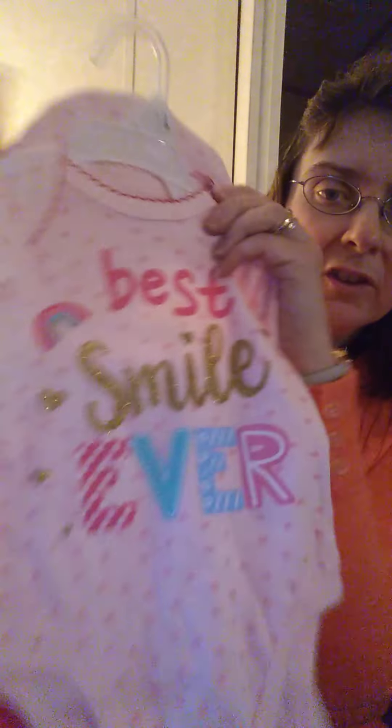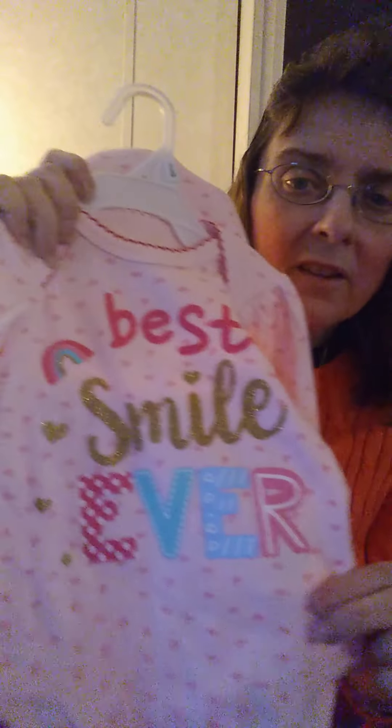First thing I'm going to show you is what I got at Rose's. This is an Empurean baby three-piece layette set. I'm just going to keep this on the hanger. It's a pink onesie — I'm pretty sure this will fit her, it's a six month. It says 'best smile ever' in gold. I just see Mabel in a lot of pink, and it comes with a little hat with a pink flower and hot pink pants with little feet in them.